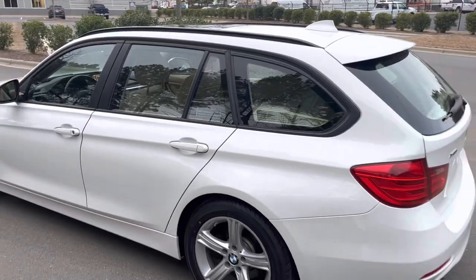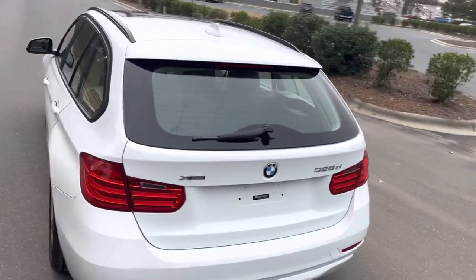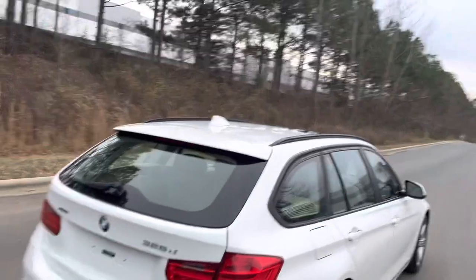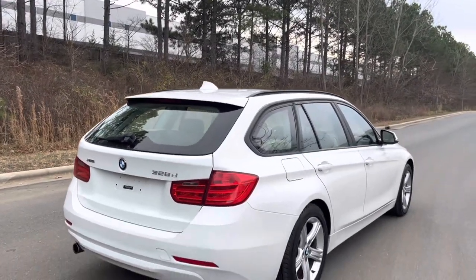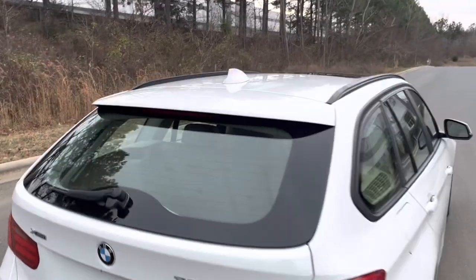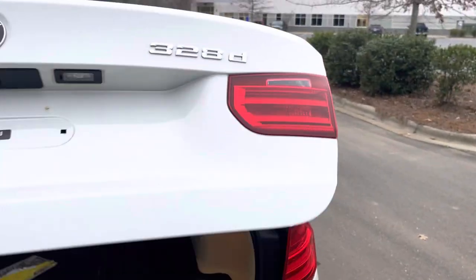This is, without a doubt, the coolest car and my favorite car in the fleet right now. Having spent some time with this, it's killer.